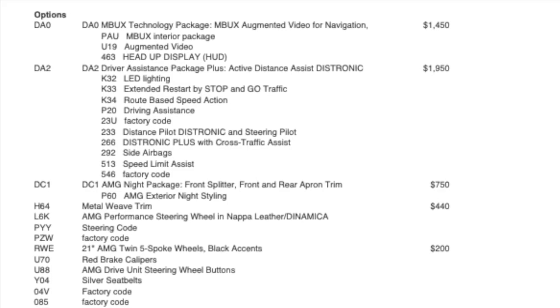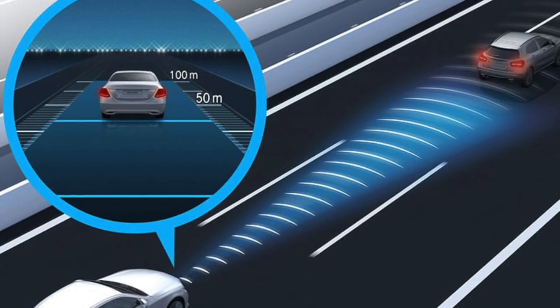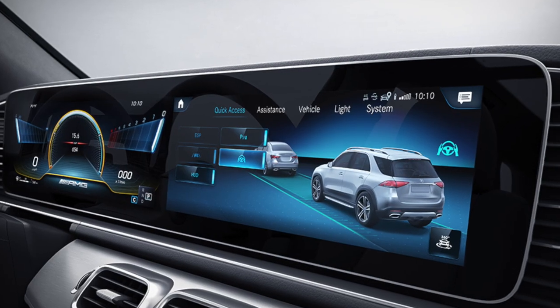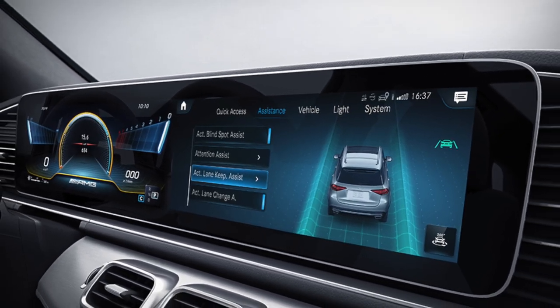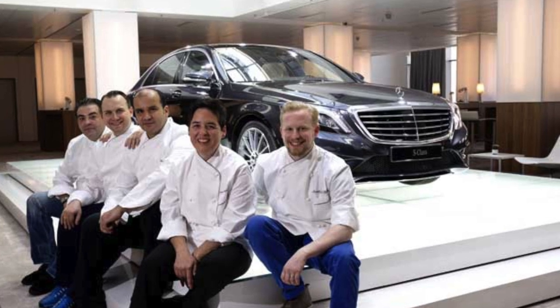Moving to the additional options: this GLE is equipped with the Driver Assistance Package Plus, Mercedes' most advanced safety bundle, giving you Active Distance Assist Distronic cruise control, Active Steering Assist, Active Blind Spot Assist, Active Lane Keeping Assist, Active Lane Change Assist, Active Speed Limit Assist, and many other assists.